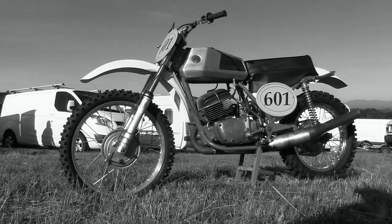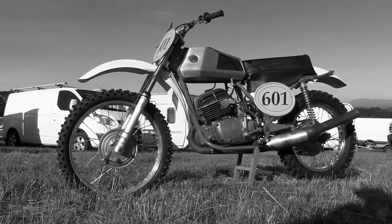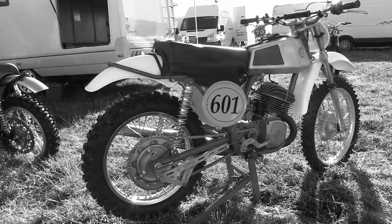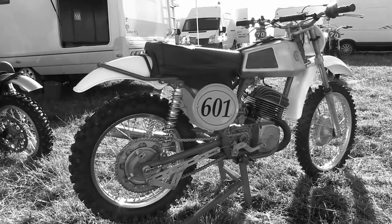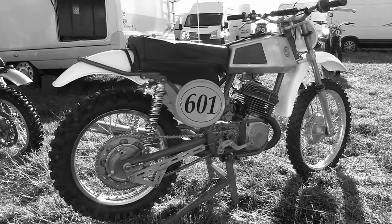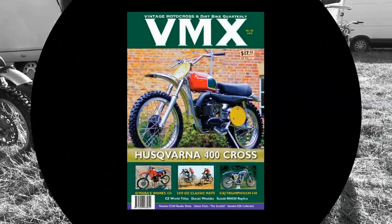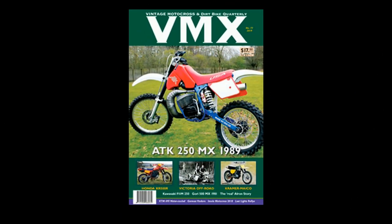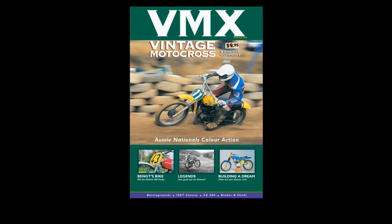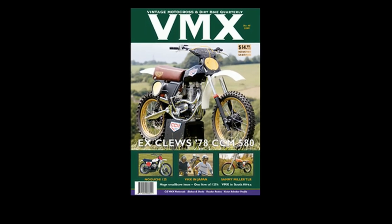Hope you've enjoyed this very brief look around Mark Whittam's very nice 1973 250 CZ — not an original bike from that year, but as mentioned earlier, very few of these machines still have their original parts in modern times. Please stay safe during these very difficult times, and hopefully it won't be long before we're all back doing what we love best — racing classic dirt bikes. This video was brought to you in association with VMX Magazine, your number one publication for classic, vintage and off-road motorcycles.